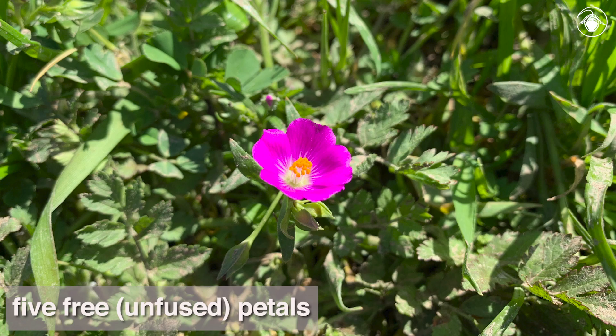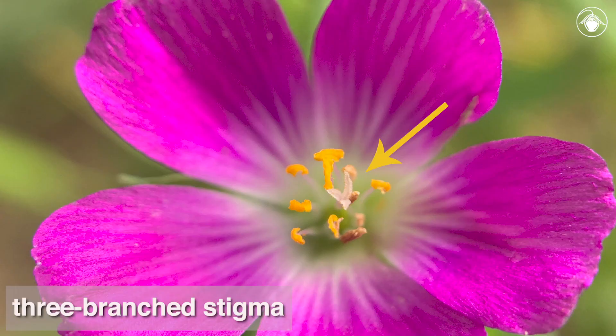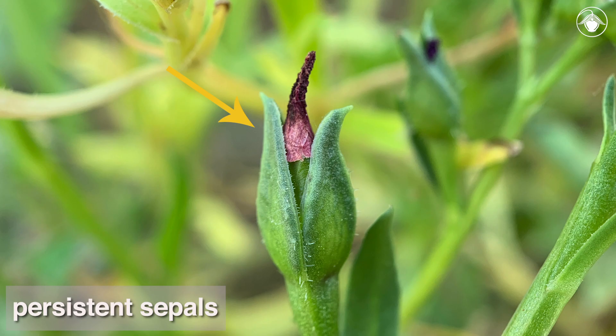The five petals are free, not fused, and there are three to fifteen stamens. The stigma has three branches. The persistent sepals extend beyond the tip of the fruit.